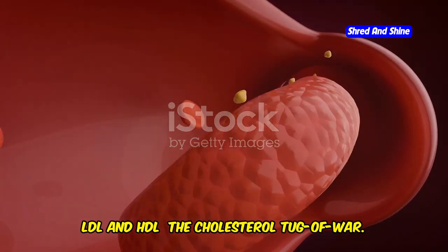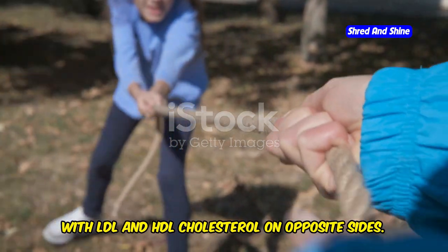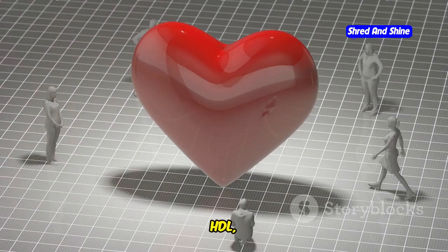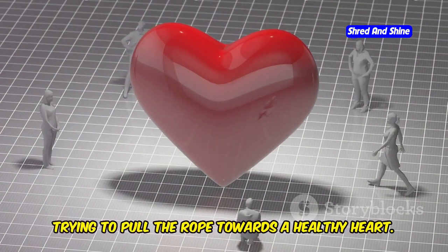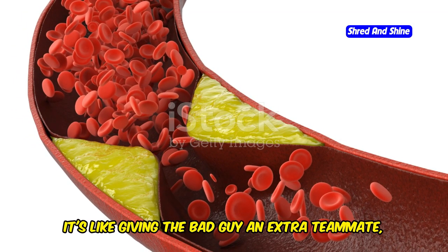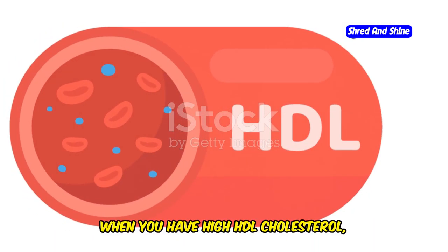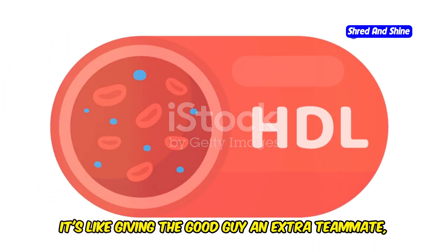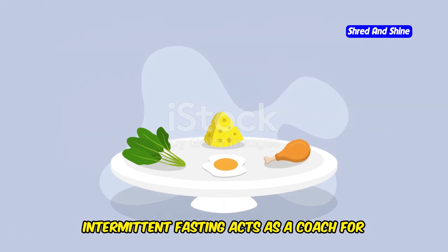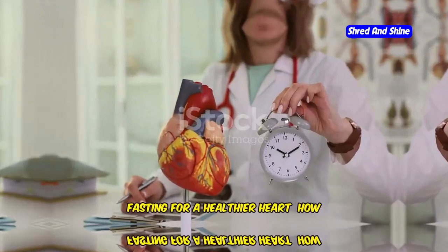Imagine a game of tug-of-war with LDL and HDL cholesterol on opposite sides. LDL, the bad guy, is trying to pull the rope towards plaque buildup and heart disease. HDL, the good guy, is fighting back towards a healthy heart. When you have high LDL cholesterol, it's like giving the bad guy an extra teammate, making it harder for HDL to win. When you have high HDL, it's like giving the good guy an extra teammate, making it easier to keep LDL in check. Intermittent fasting acts as a coach for the good guy, strengthening HDL and helping it win the cholesterol tug-of-war.